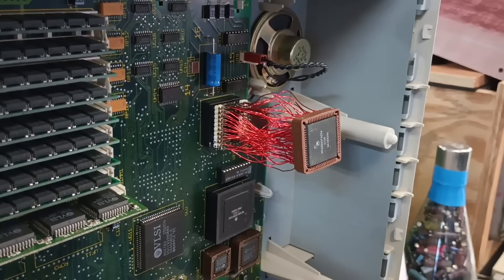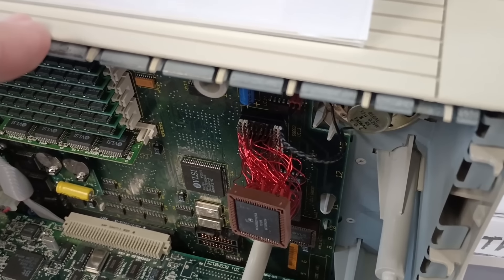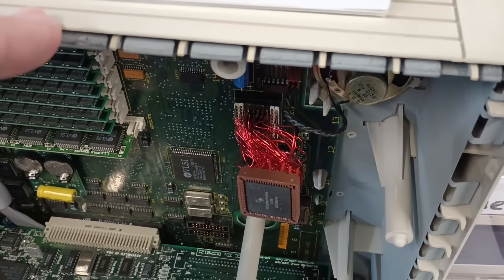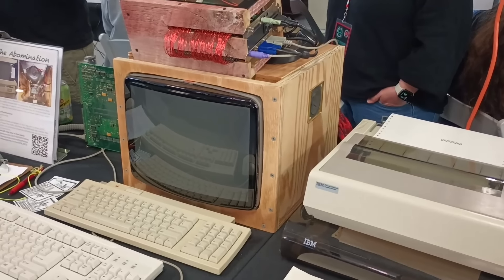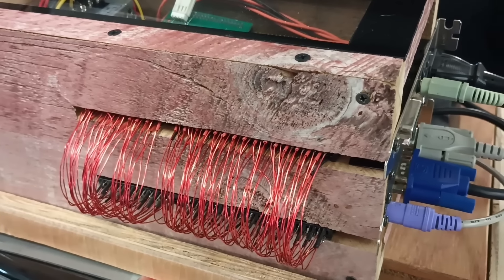First and foremost, what is VCF? The Vintage Computer Federation assists, organizes, and even runs events around the country dedicated to vintage computing. This particular event happens in Wall, New Jersey, and even though it's quite a trek for me, it's worth it. The turnout this year was very impressive. So let's take a look at some of the machines that caught my eye.